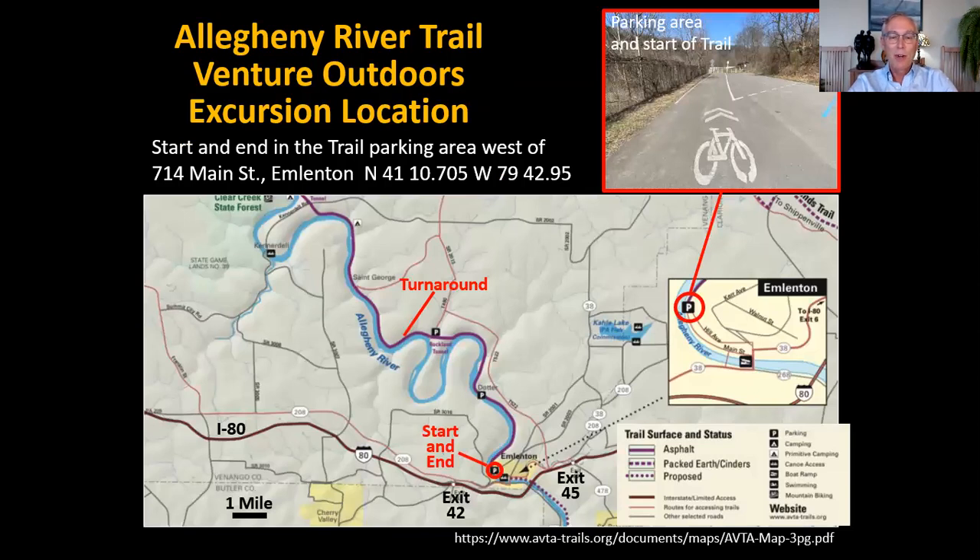Here's a map from the Allegheny Valley Trails website. We'll start and end in the parking area at the end of the trail in Emlenton, past the end of Main Street. We'll cycle along the east side of the Allegheny River, go through the Rockland Tunnel, and have a turnaround point — about 14 miles of cycling. At one point, we plan to park our bikes and walk up a gravel road to look at some special features next to a tributary. So it's both a bike excursion and a bit of a hike.